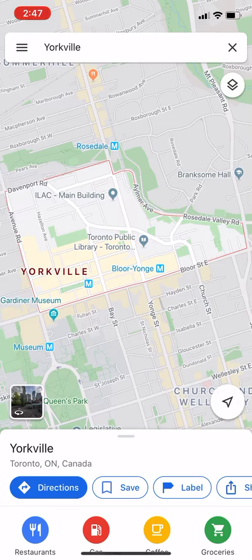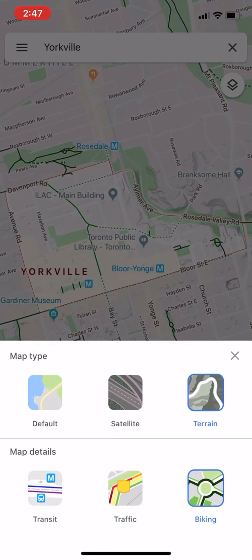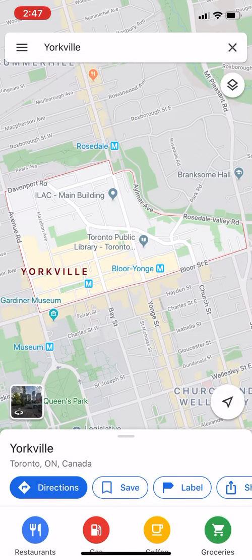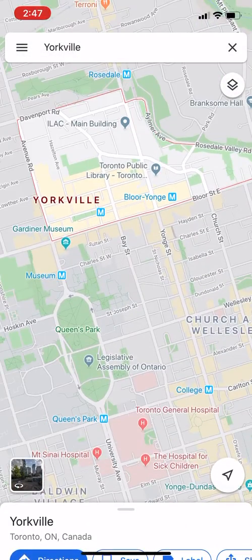When we click on this, we can see the satellite view, we can see the terrain, transit, traffic, and biking routes. Overall, there are a lot of different options for expanding the view, and we can also get a virtual view of the location in this particular instance.